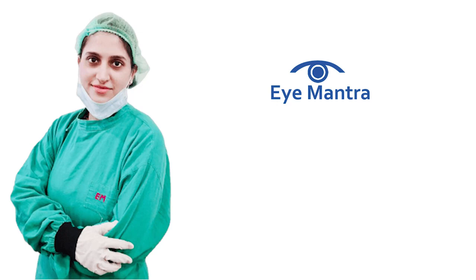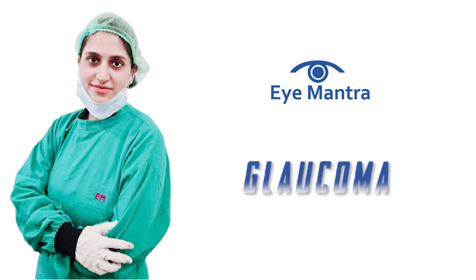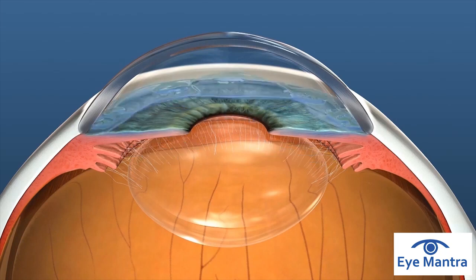I am Dr. Shweta from Eye Mantra Hospital, and today we will talk about glaucoma. In a healthy eye, a balance exists between the fluid produced and the fluid that leaves the eye. This balance keeps the eye pressure at a healthy level.